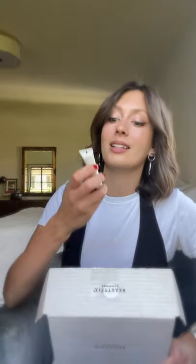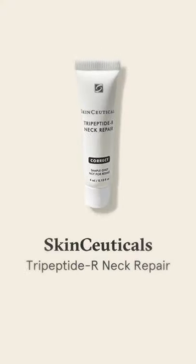Up next is a professional skincare brand that is one of our absolute favorites here at Dermstore — the SkinCeuticals Tripeptide R Neck Repair Cream. This is an unbelievable product because the neck is one of the most neglected parts of our bodies in our skincare routine, and it has the clinical studies to back up all of its claims. This formula is really, really potent — it has 0.3% retinol, a bunch of peptides, and it's going to really help to target any crepiness or wrinkles.